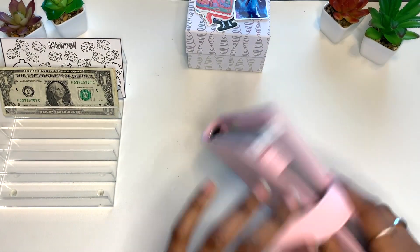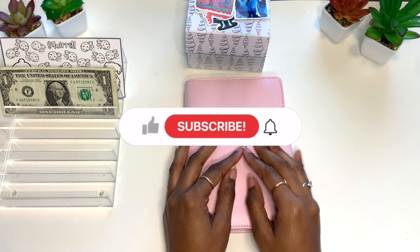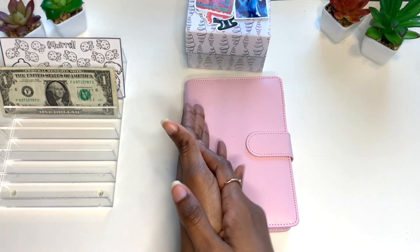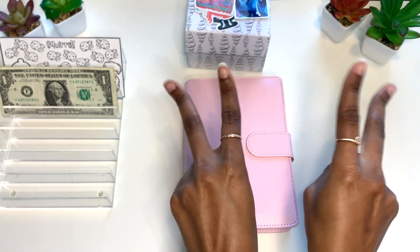That was it for this video, you guys! I appreciate you being here and I hope you enjoyed it. If you did, please be sure to give it a big thumbs up, subscribe, comment, share, and hit that notification bell so you never miss another upload. I hope you all have a great day, enjoy the rest of your week, stay safe, be blessed — and until next time, peace!